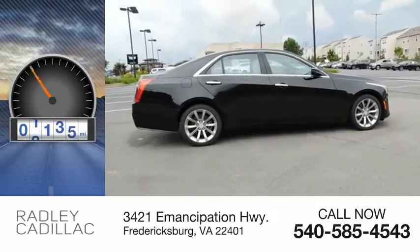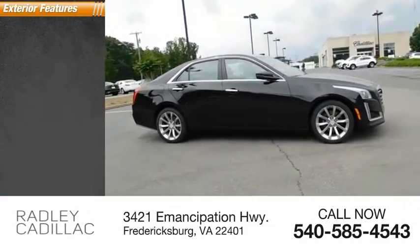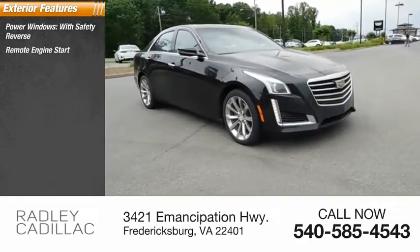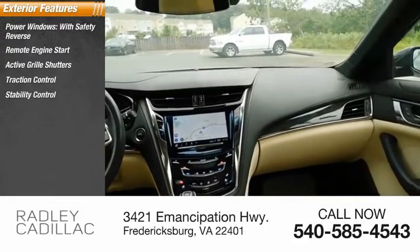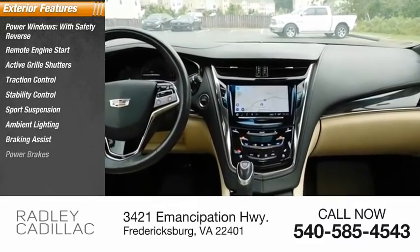This vehicle has less than 45,000 miles. Here are some of this vehicle's great options: power windows with safety reverse, remote engine start, active grille shutters, traction control, stability control, sport suspension, ambient lighting, braking assist, power brakes.